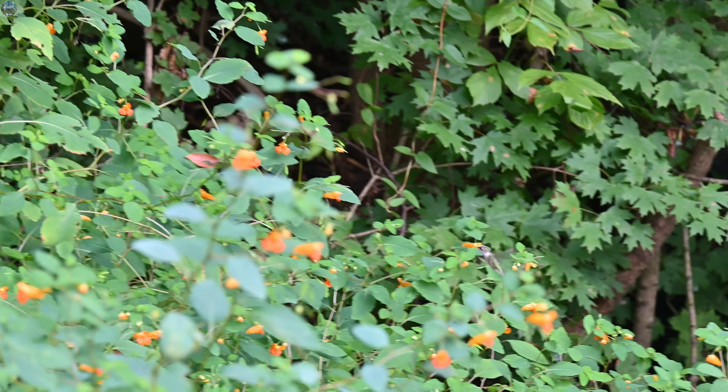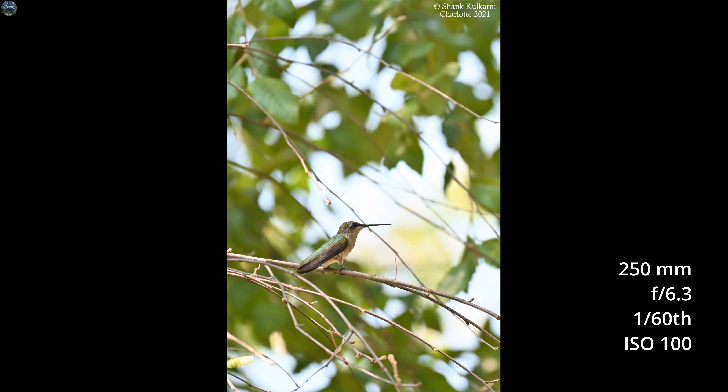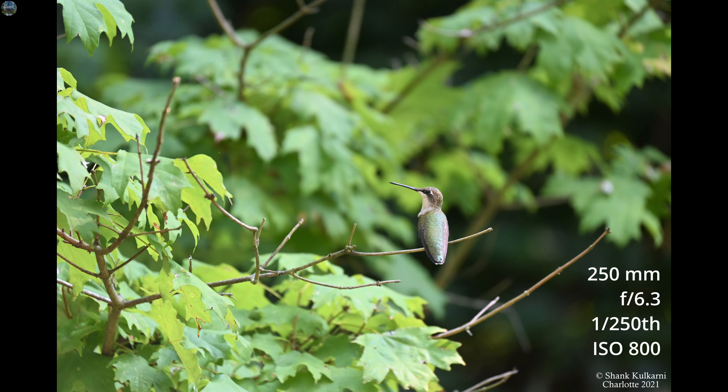They are so tiny and cute. For vlogging I am using this camera — this is GoPro Hero 9 Black. By the way, all these hummingbirds are from only one species, which is the Ruby-throated hummingbird, and that is the most common species you can see across all of East US. In winter they will go south.